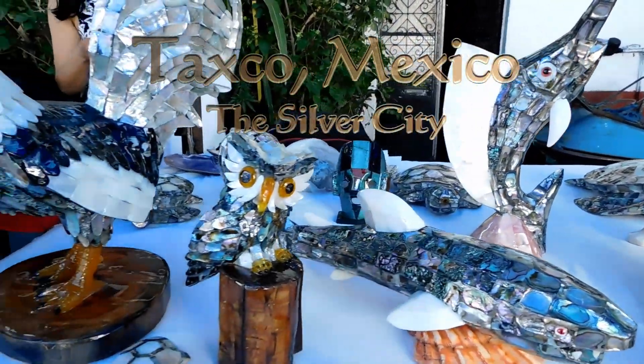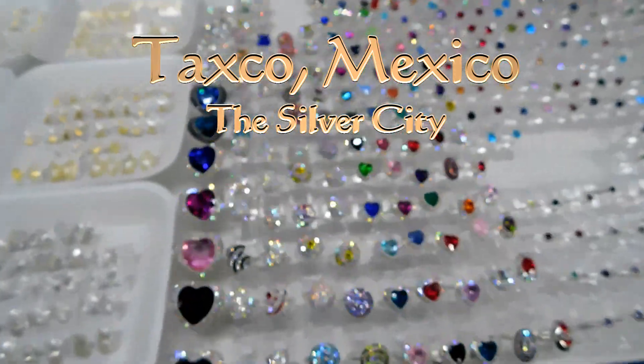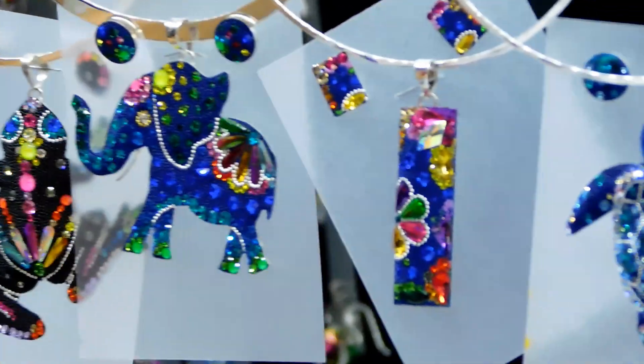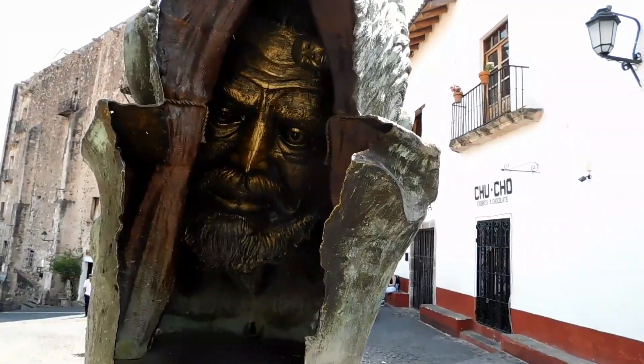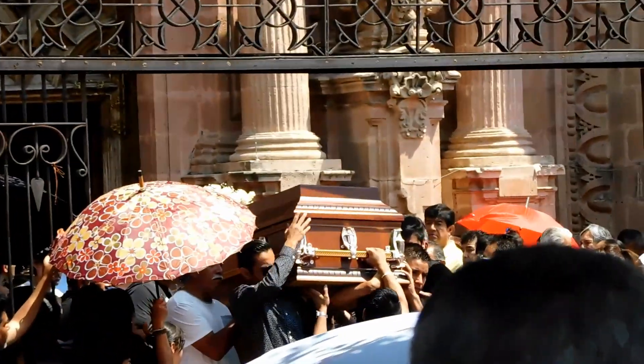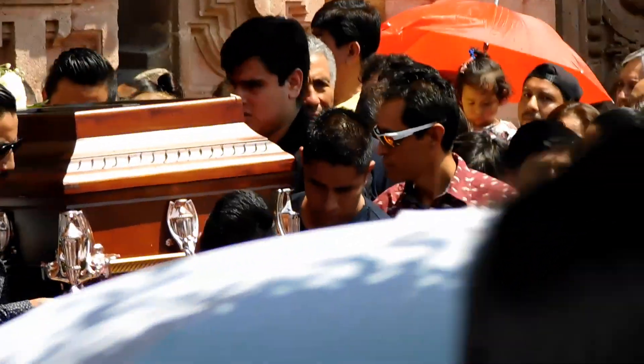I'm in Taxco, Mexico, the silver city and one of Mexico's Pueblos Magicos. There are few cooler towns in the world where a backpacker can buy beautiful things to take home and sell. Taxco fits, and I've done that there with silver jewelry. So let's take a look at this beautiful city.